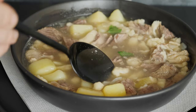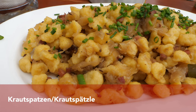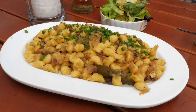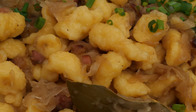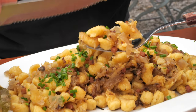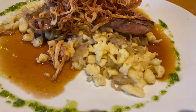Spätzle can also be served like Italian pasta, combined with just a few ingredients. This dish is called Krautspätzle — it consists of spätzle, sauerkraut, smoked bacon or Kassler, onion, and lard, and is spiced with bay leaf, juniper berries, and sometimes caraway seeds. It is served with a side salad. This year in Allgäu we actually found them served as a side to a Zwiebelrostbraten.